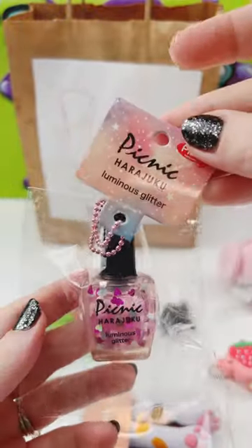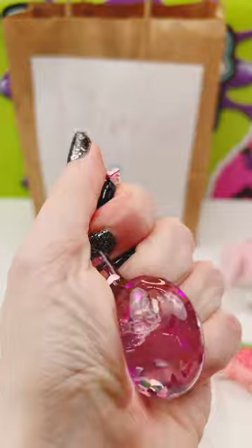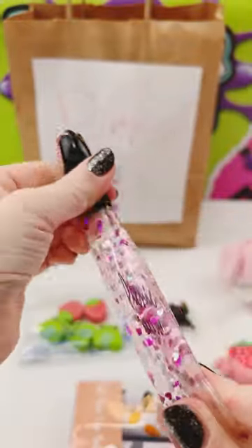Oh, a picnic Harajuku nail polish glitter squishy. Oh this squishy is so cute. I love this.